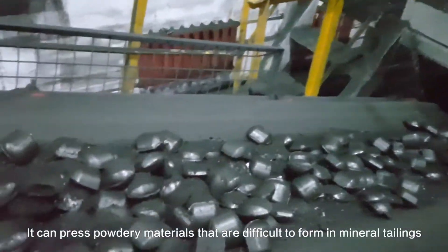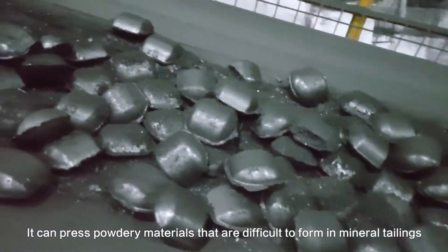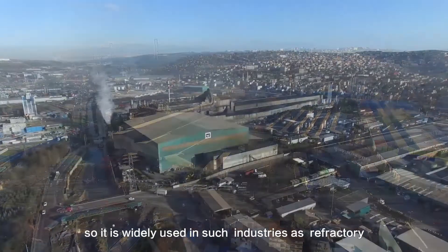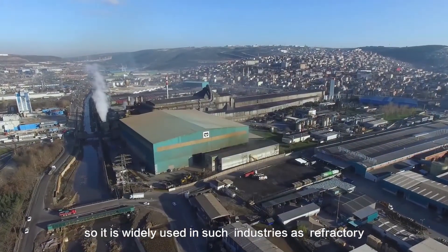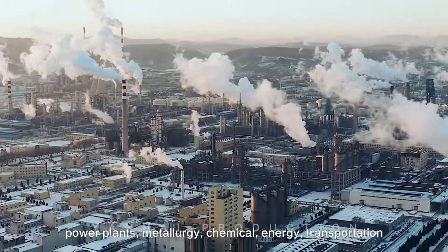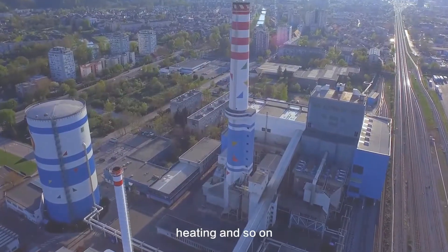It can press powdery materials that are difficult to form in mineral tailings, so it is widely used in industries such as refractory, power plants, metallurgy, chemical energy, transportation, heating, and so on.